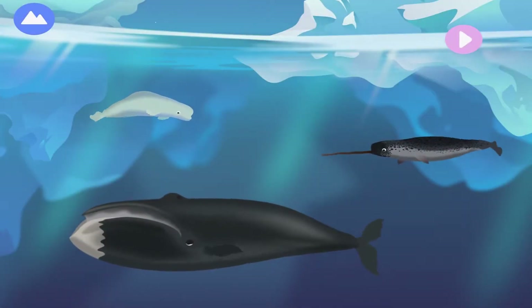Marine mammals of the Arctic are able to live in the coldest water on earth. Breaking through ice is one of the skills they need to survive. Let's explore Arctic marine mammals.